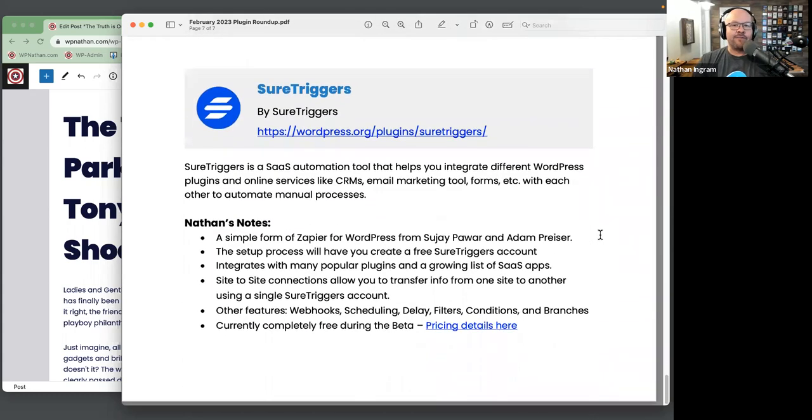Last but not least, another very interesting plugin — this is a collaboration between Adam Pryzer of WP Crafter and Sujay Pawar, founder of Brainstorm Force, the team behind Astra and the Ultimate Add-Ons plugins.